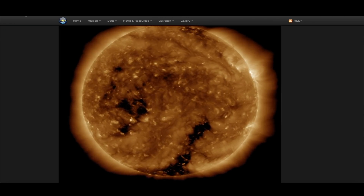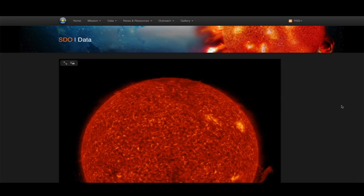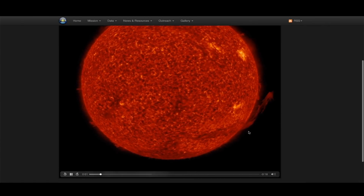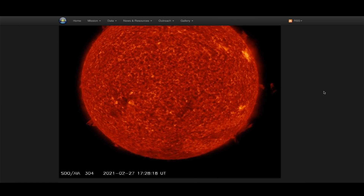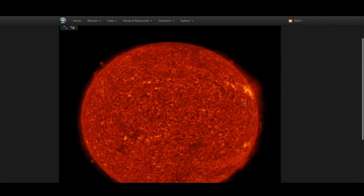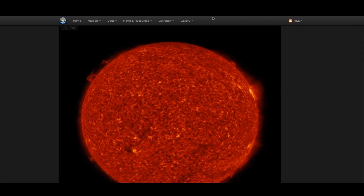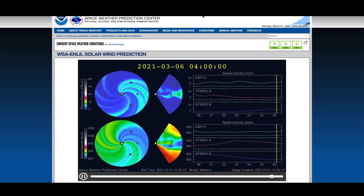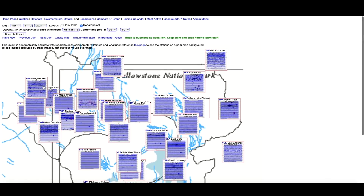Also, over at the Solar Dynamics Observatory, there's what looks like a massive filament on the right-hand side of the sun — the western limb. Get a load of that thing. And if you watch this departing sunspot up there, you can see a C-class solar flare. Solar activity is definitely on the uptick.